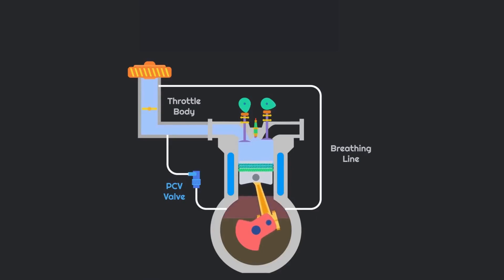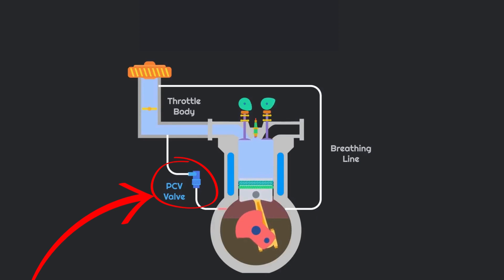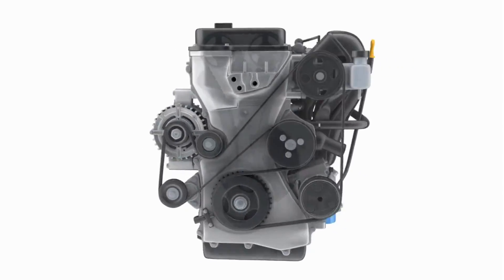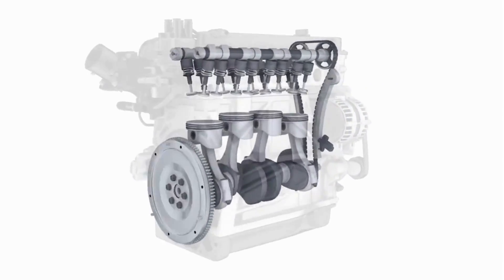Another potential culprit could be a cracked PCV valve — that's the positive crankcase ventilation valve. When this valve fails, it allows engine oil to get into the combustion chamber, which can also produce gray smoke.